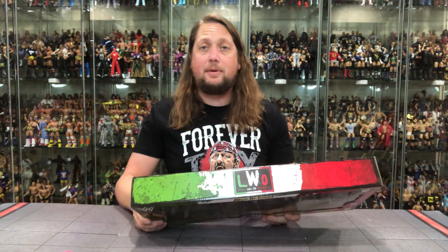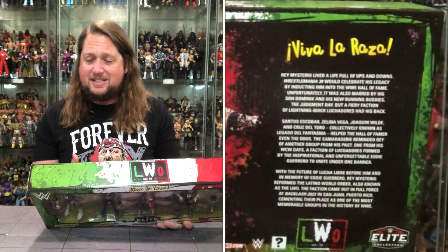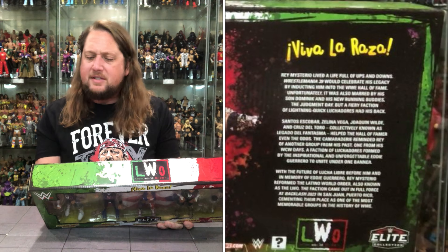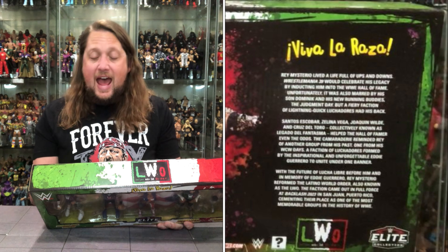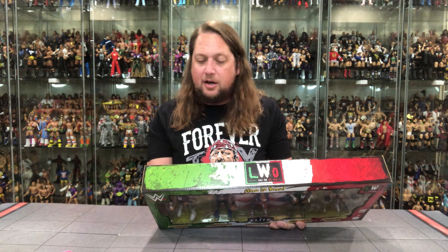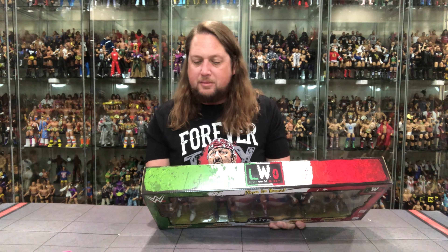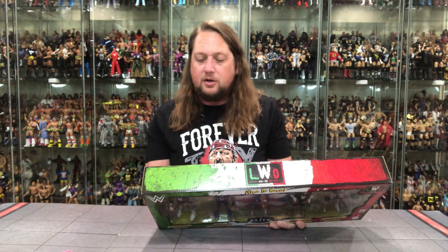Let's read the back. 'Viva La Raza indeed — Rey Mysterio lived a life full of ups and downs. WrestleMania 39 would celebrate his legacy by inducting him into the WWE Hall of Fame, though it was also marred by his son Dominic and The Judgment Day. Santos Escobar, Zelina Vega, Joaquin Wilde, and Cruz Del Toro — collectively known as Legado del Fantasma, NXT legends — helped even the odds. The camaraderie reminded Rey of another WCW group: a faction of luchadors formed by the inspirational and unforgettable Eddie Guerrero.'